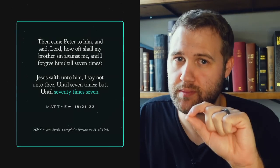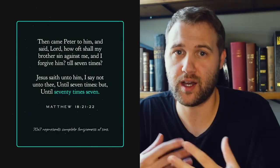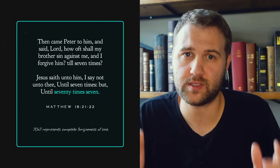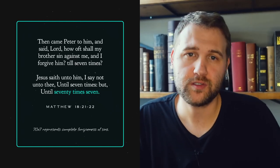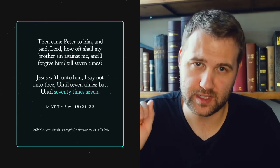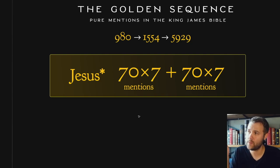70 times 7 is the exact equation that Jesus gives to Peter, and in context it represents complete forgiveness of sins. Peter asked Jesus, 'How many times am I to forgive my brother? Seven times?' Jesus says, 'I say not until seven times, but until 70 times seven.' That's how many times Jesus shows up in the Bible, and this pattern actually goes deeper.